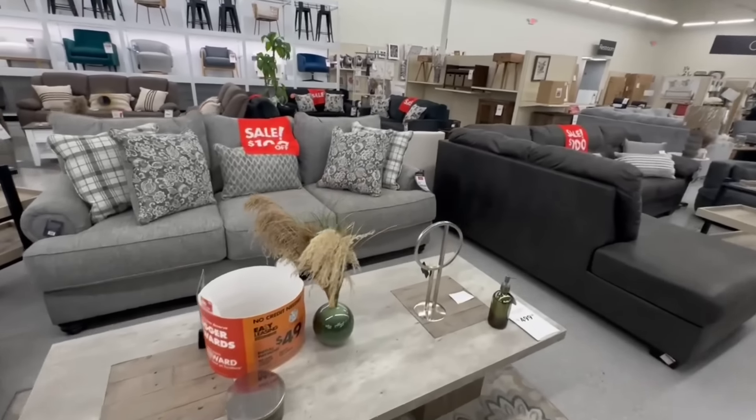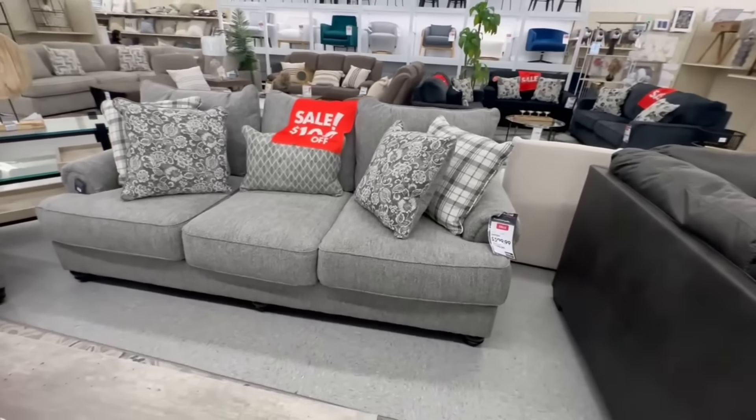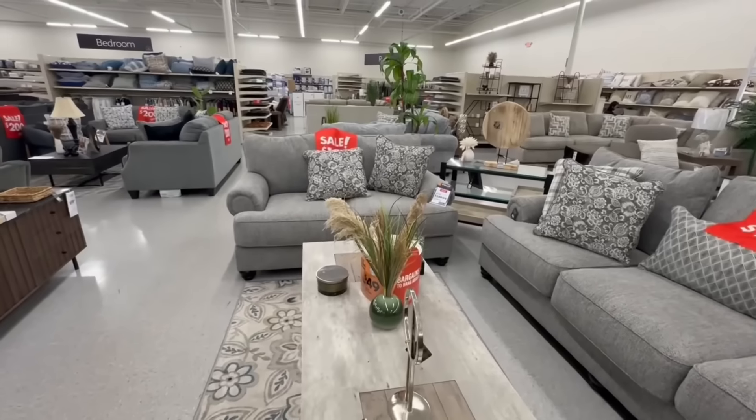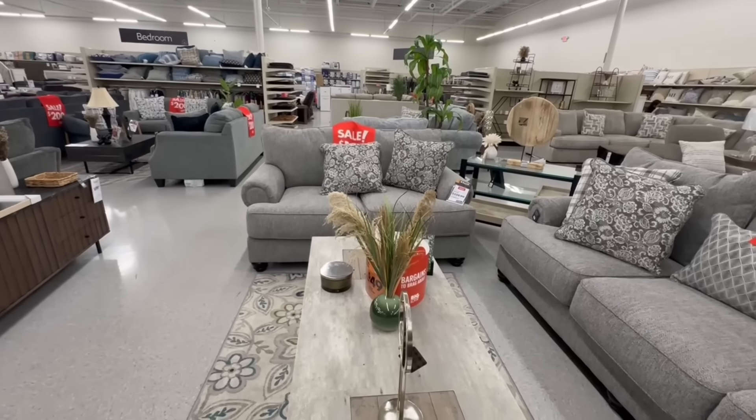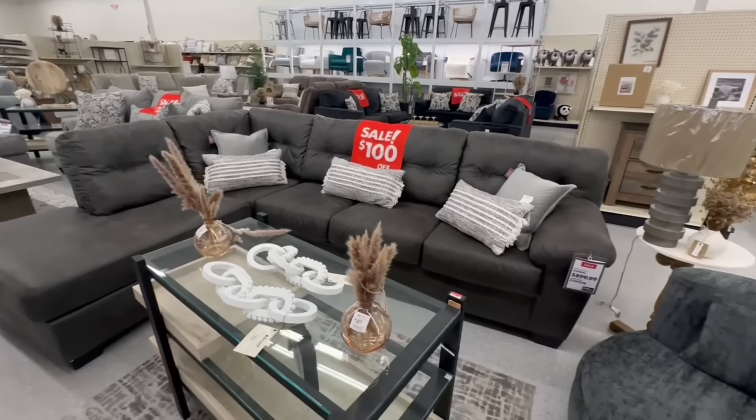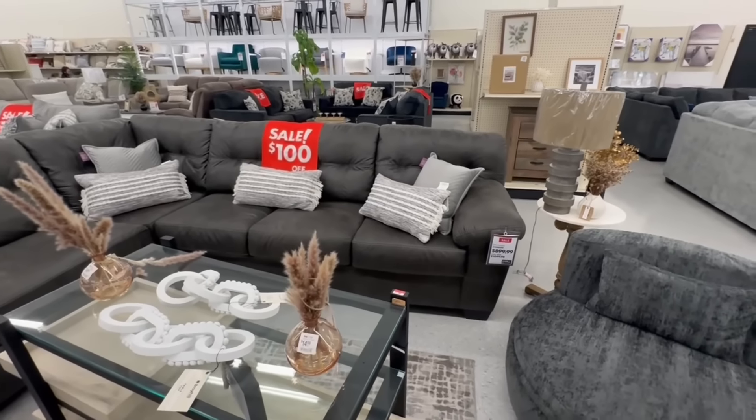These two pieces are also by Braille Hill. This one is the Fall River Mineral sofa for $600 and the love seat is $560. Here is the Falster sectional for $900 — the original price was $1,050.